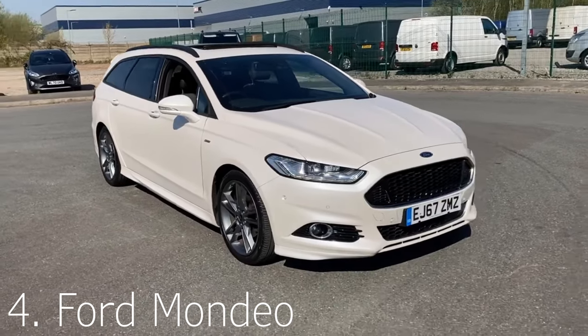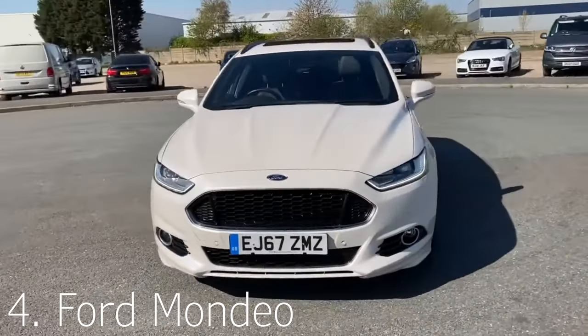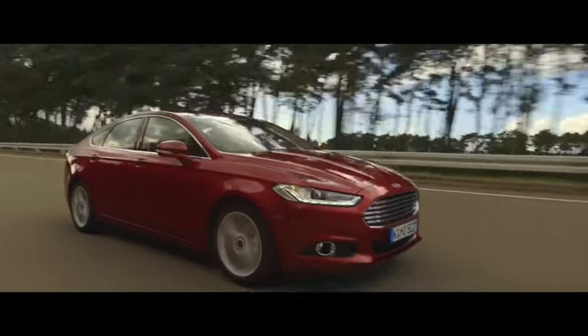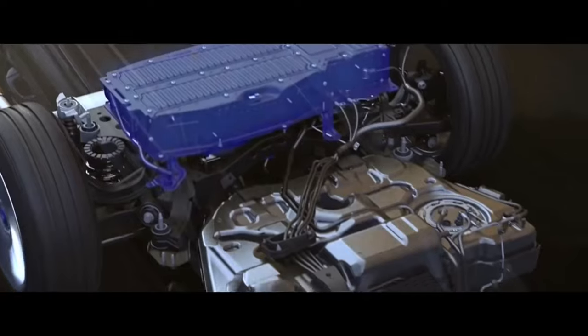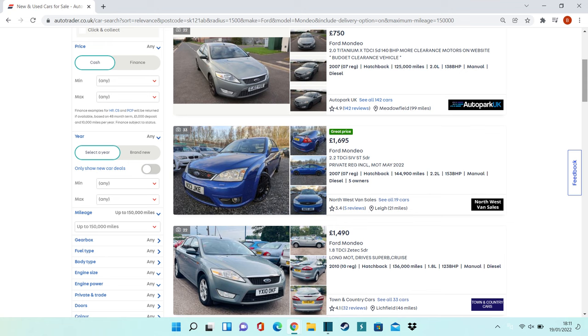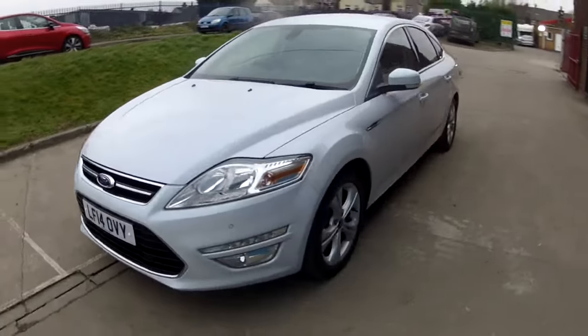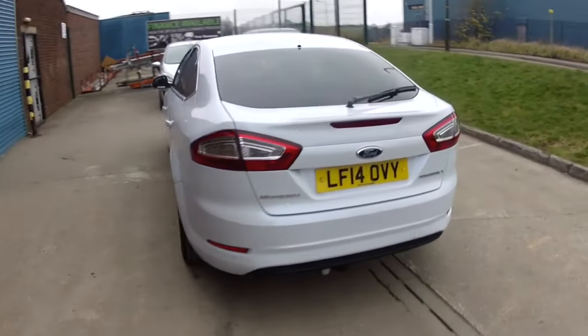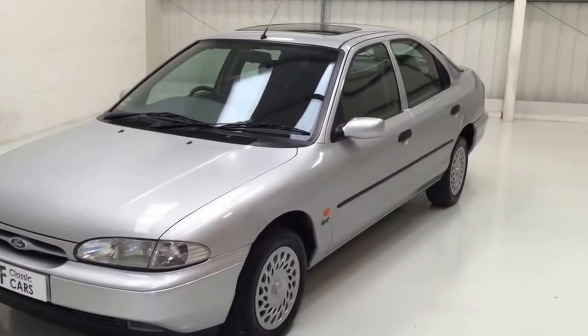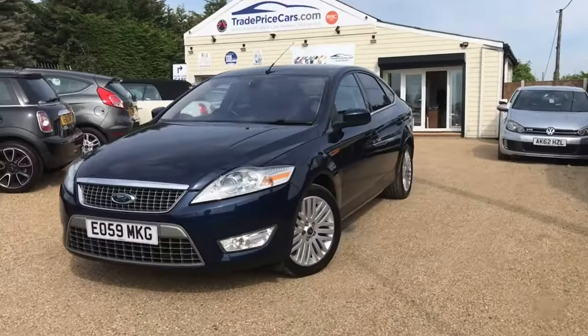At number four we have the Ford Mondeo — Britain's most trusted car for many years. It's evolved through quite a few different models, but the Mondeo in pretty much any form will cover almost 500,000 miles if not more. A lot of these have been used as company cars, ex-police cars, or everyday family cars covering hundreds of thousands of miles — 300,000 miles is not unheard of. Ford's production lines were fantastic, and the TDCi engines and engineering make this one of the best high mileage cars you can buy.